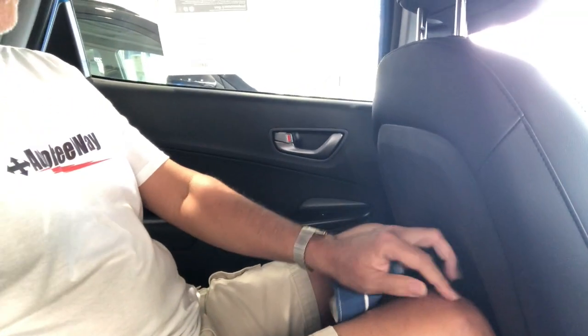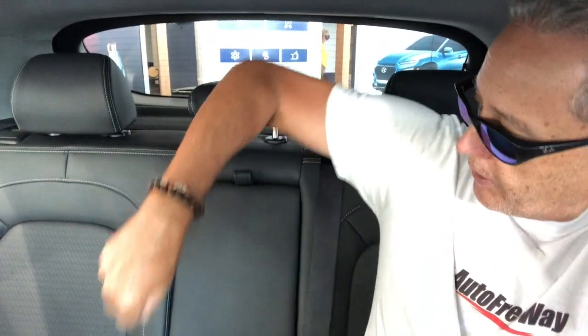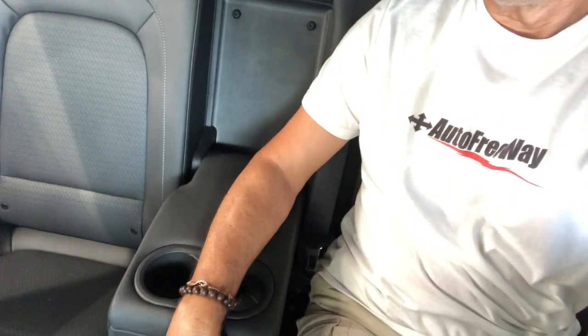Now I'm in the back seat. The driver's seat is pushed all the way back to where I would drive it, and with another person my size back here, it's definitely cramped — my knees are definitely touching the front seat. Not a lot of space. It's supposed to seat three passengers, but again, they'd need to be thin. It does have an armrest in the center.